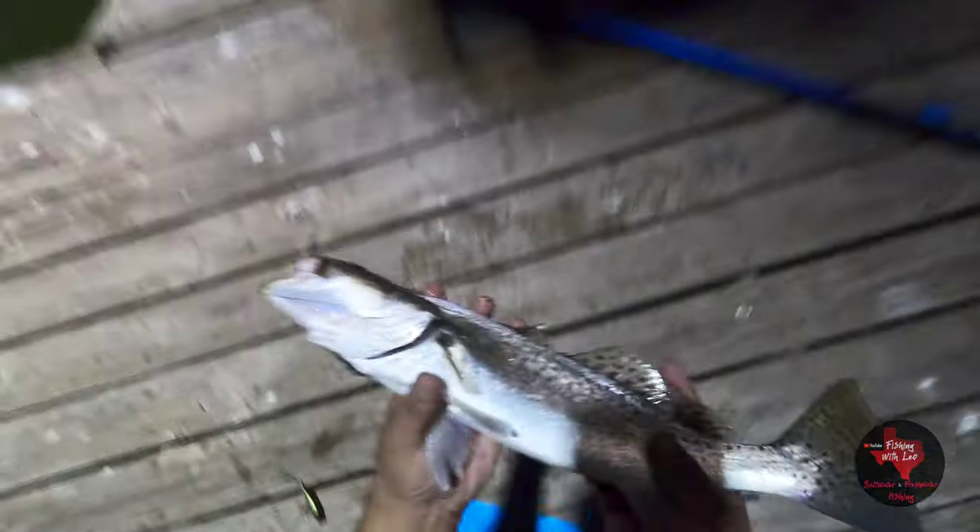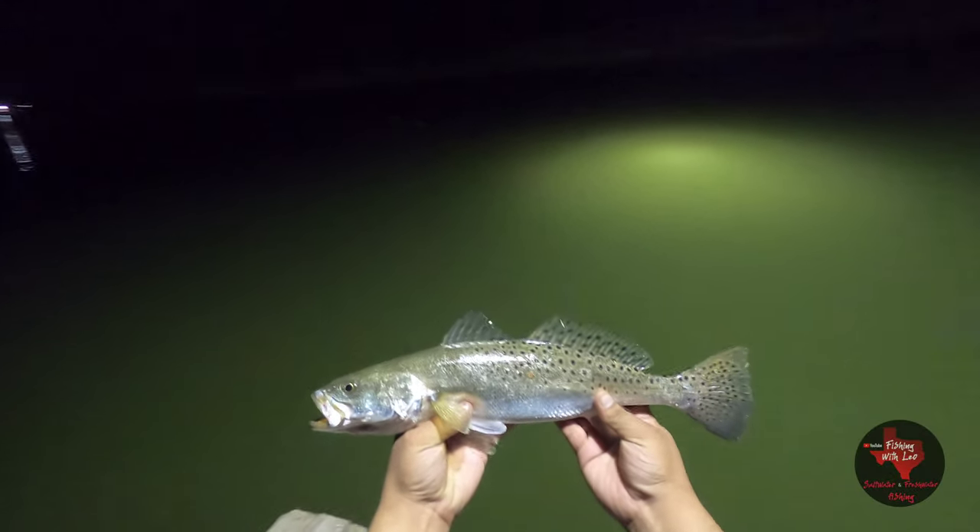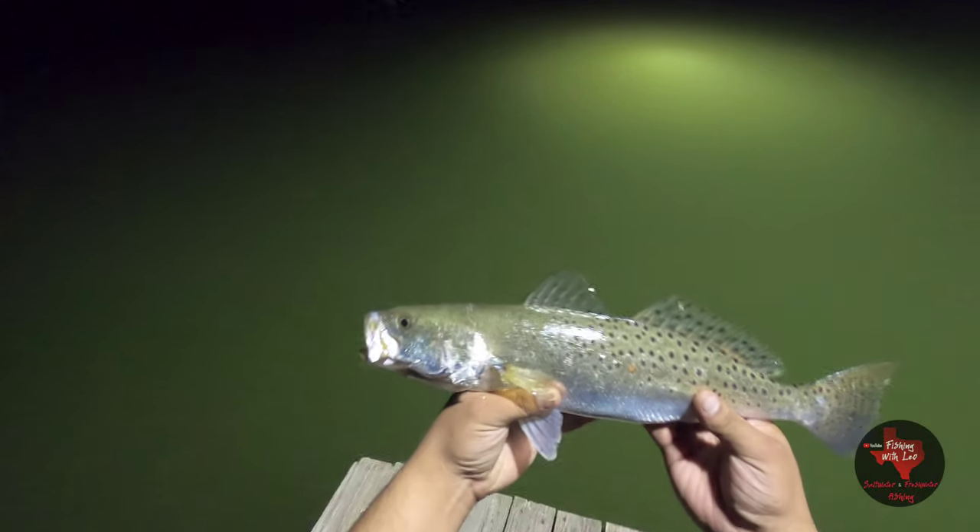That's a nice one. I think it's still too small. Yep — that is a 16-inch speckled trout. A little too small. We're gonna get them — get a bigger one. We need a keeper, we need a keeper!